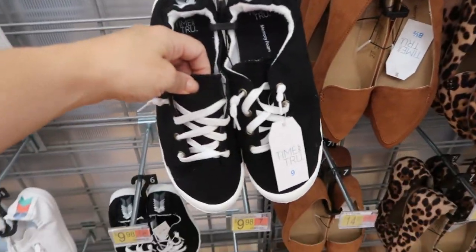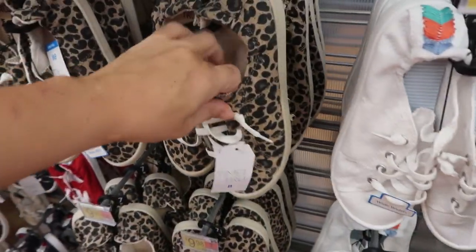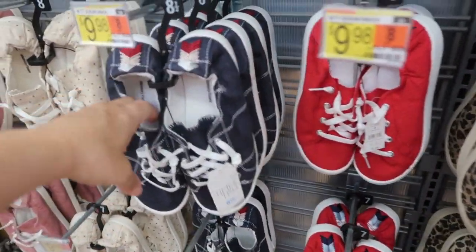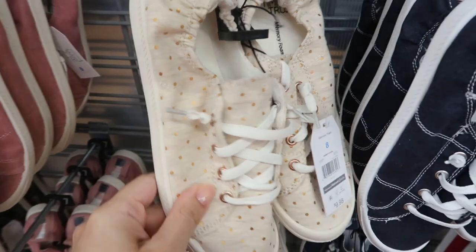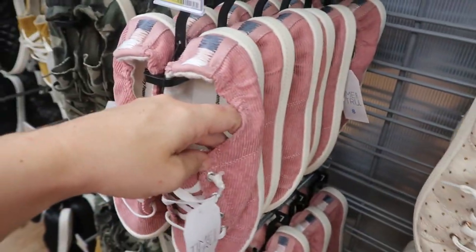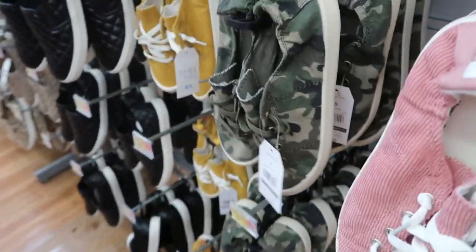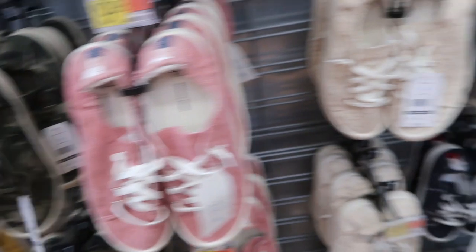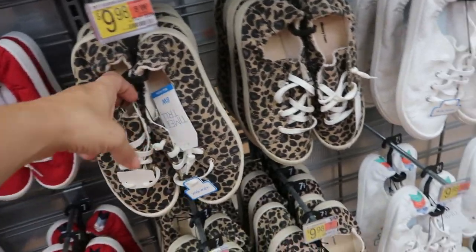Time and True also has these cute little sneakers for $9.90 in black, white, leopard, red, navy blue, polka dot with beige, rose gold, pink corduroy, camo, and rust corduroy. My favorites are definitely the camo and the leopard — you can't go wrong. Just throw on a pair of jeans and a tee and you'll have such a cute outfit.